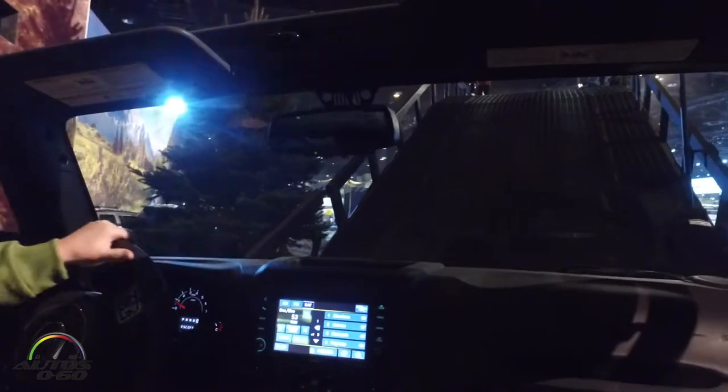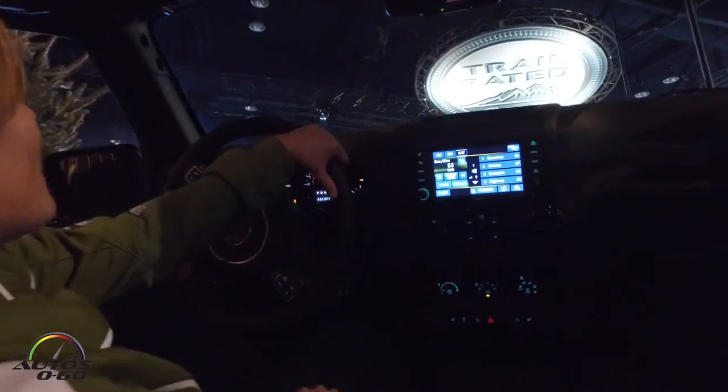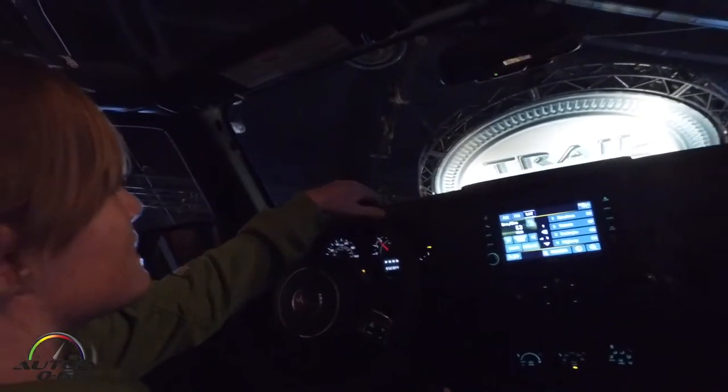In front of us here is our 18-foot tall, 35-degree mobile mountain. I'm going to crawl up at about 1500 RPMs so you can see how fantastic that traction is.